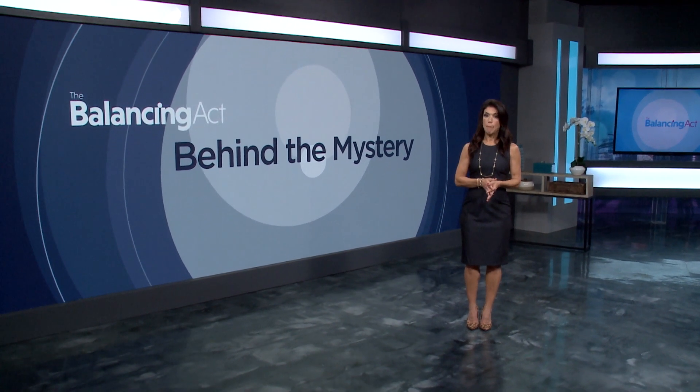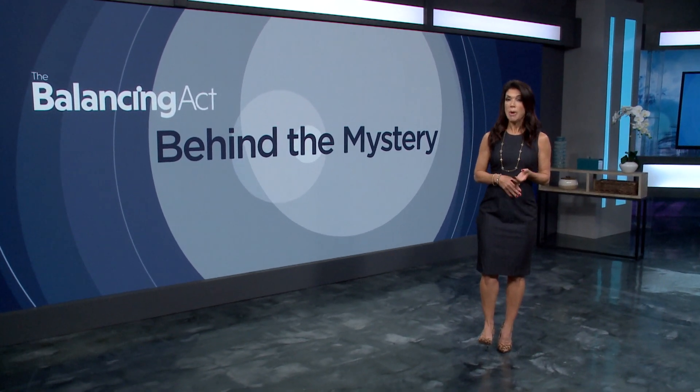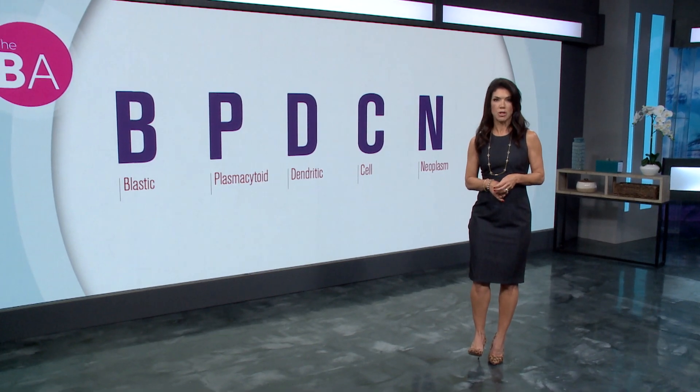Welcome back. Today we're talking about BPDCN, an often fatal cancer affecting the bone marrow, blood, and skin. Dr. Sweet discusses treatment options for the disease.